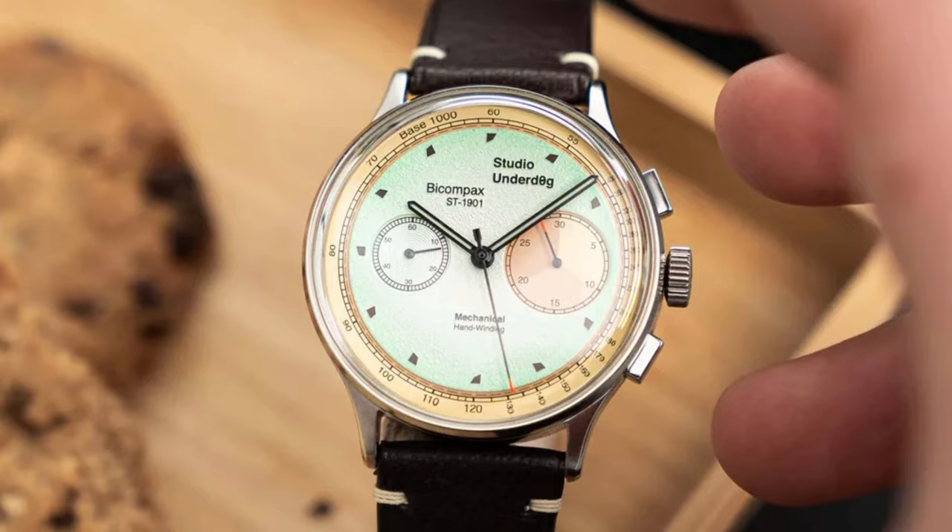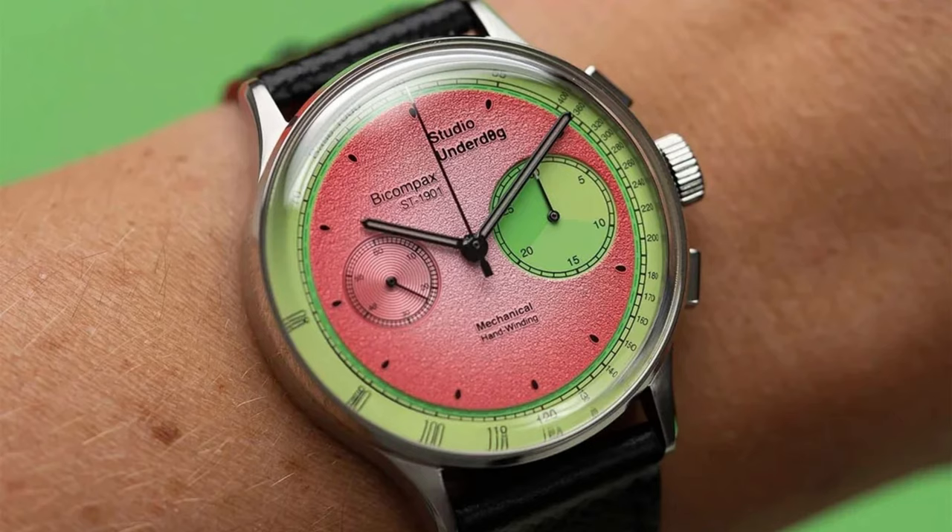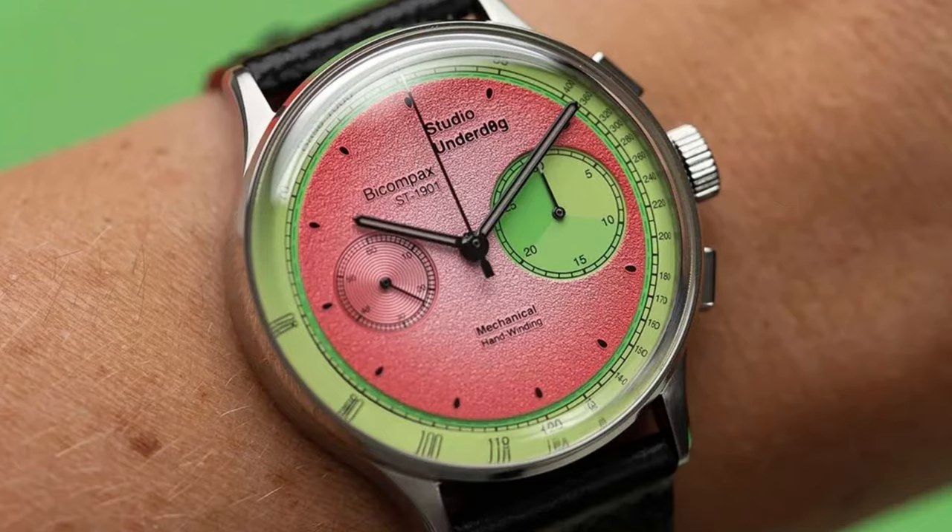Do you need a perfect summer watch? The Underdog chronograph models hands down take the cake for some of the coolest color combinations on a watch that doesn't break the bank. The food-themed chronographs — yes, you heard that correctly — have come in a variety of different color combinations including brown and green mint chocolate chip and a green and pink watermelon, however there are many other options. The watches are seriously fun, unique, and won't break the bank at $500.